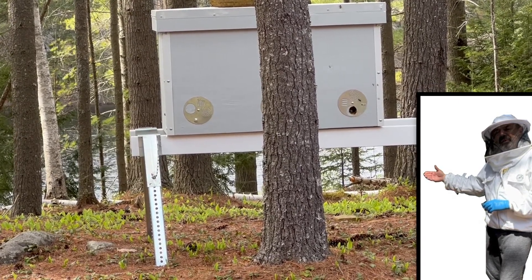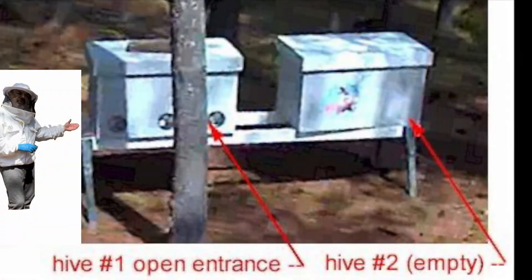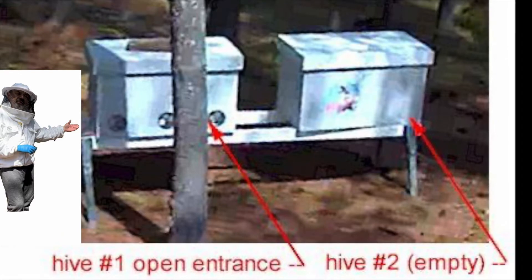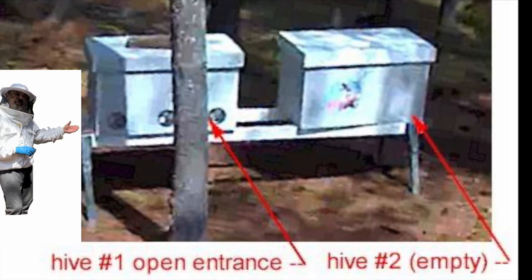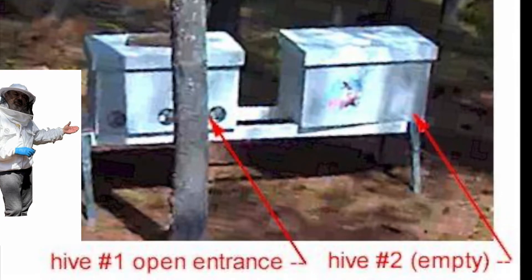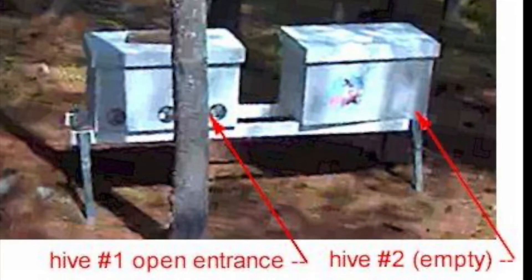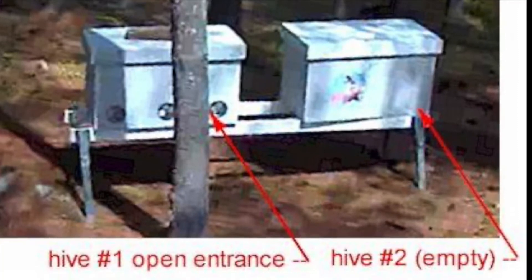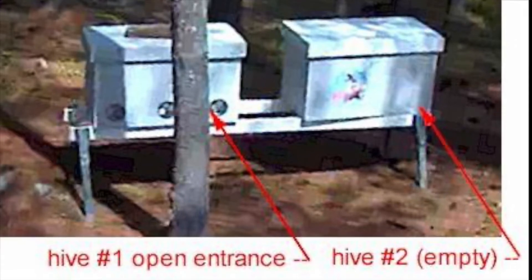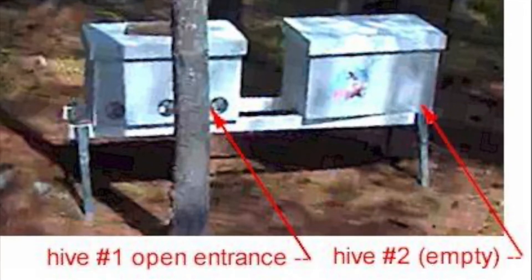An active and growing bee colony was busy bringing pollen and nectar through the single open right entrance. When we temporarily added the second empty horizontal hive to the right of the first hive on the same stand, the bees did not mind. But we decided to further increase the distance between the future open entrances of the two hives. Although the minimal recommended distance between open entrances of separate colonies is about one and a half feet, the larger the distance the better. The first hive had its rightmost entrance open, so we decided to switch the hives — move the first hive all the way to the right, and have the second hive on the left with its leftmost entrance open.